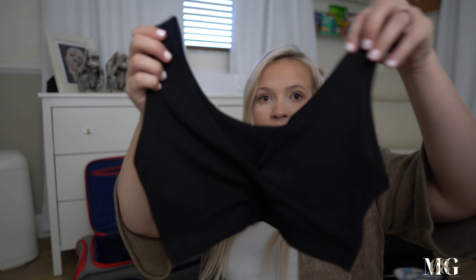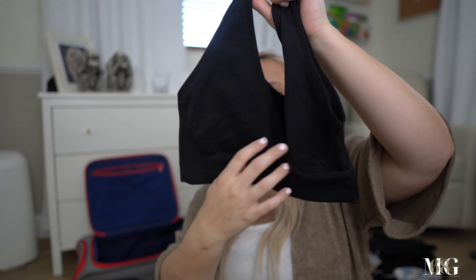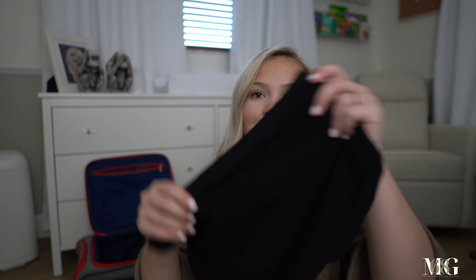Moving on to clothes — I'm bringing two nursing bras I picked up from Amazon. They have an enclosure up top that you can pull down for breastfeeding. They're kind of like a sports bra and I think I'm gonna like them, so I brought two just in case they fit. Also big granny panties — self-explanatory.